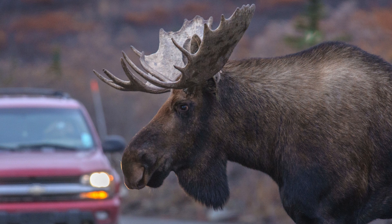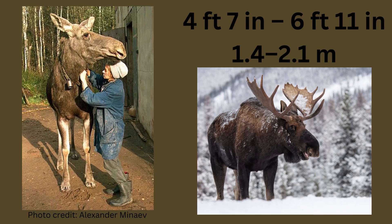In Alaska, about 800 moose-related accidents occur each year. In North America, the size of the moose goes up the farther west the moose resides, so Alaskan moose are about double the size of Maine moose.